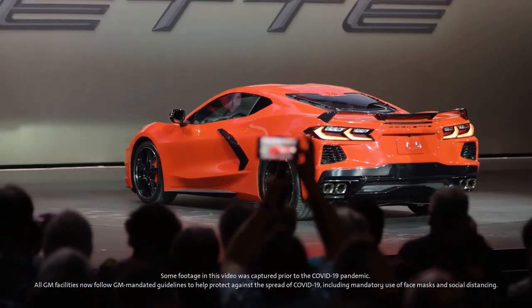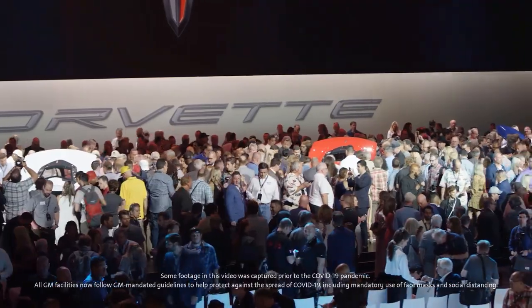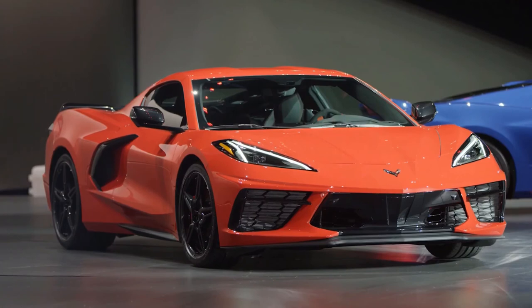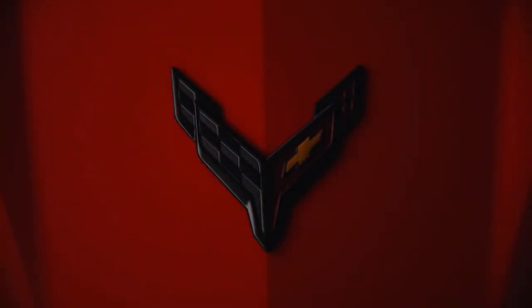Although we all feel a sense of accomplishment, finally this was the right time to introduce a mid-engine Corvette. But I'm here to tell you that that is just the tip of the iceberg. Just imagine where it can go from this point. This is just the beginning.